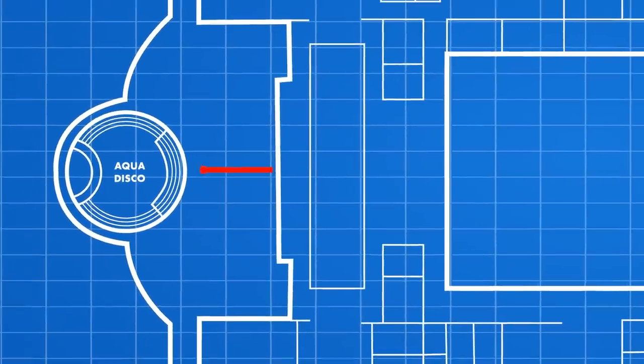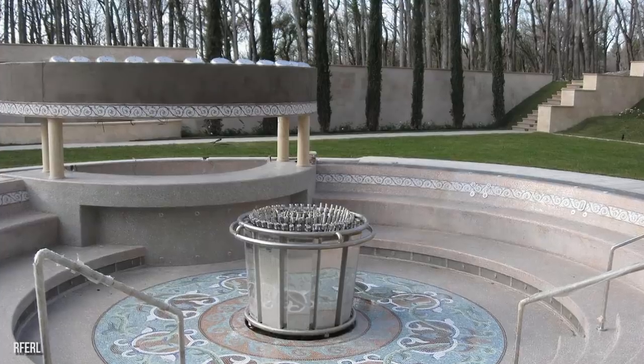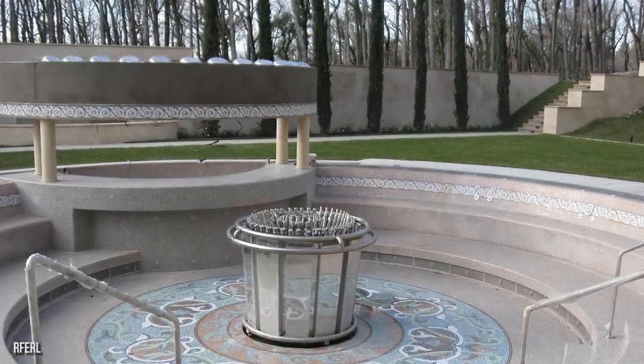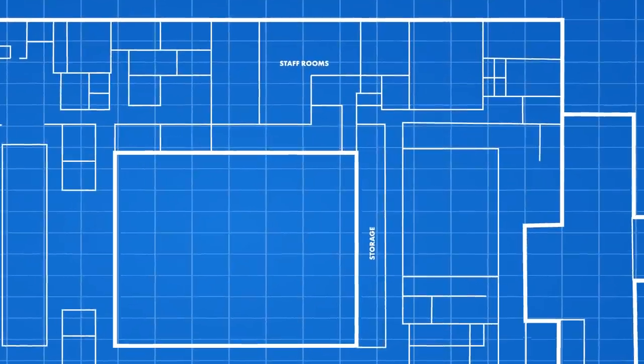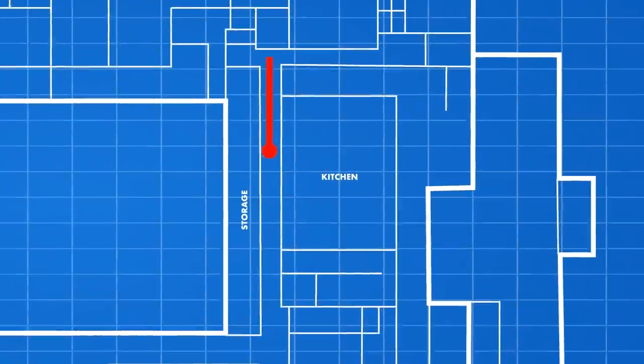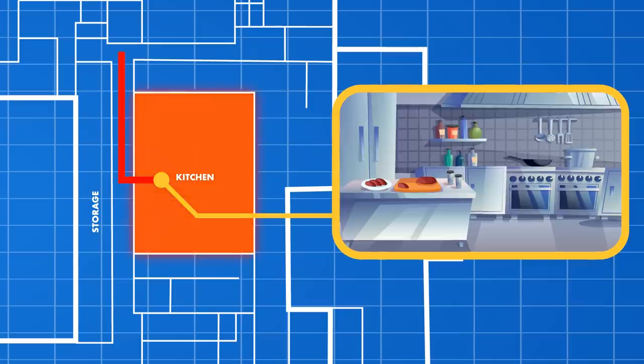As we continue towards the west side of the basement level, we'll enter the Aqua Discotheque — a unique room that is both a bathhouse and a bar room. Putin and his guests can enjoy a drink around the fountain. As we head to the east side of the basement level, we'll pass by staff rooms and storage rooms. Through these doors is the kitchen area where chefs prepare Putin's meals. The finest ingredients are flown in from all over Russia.